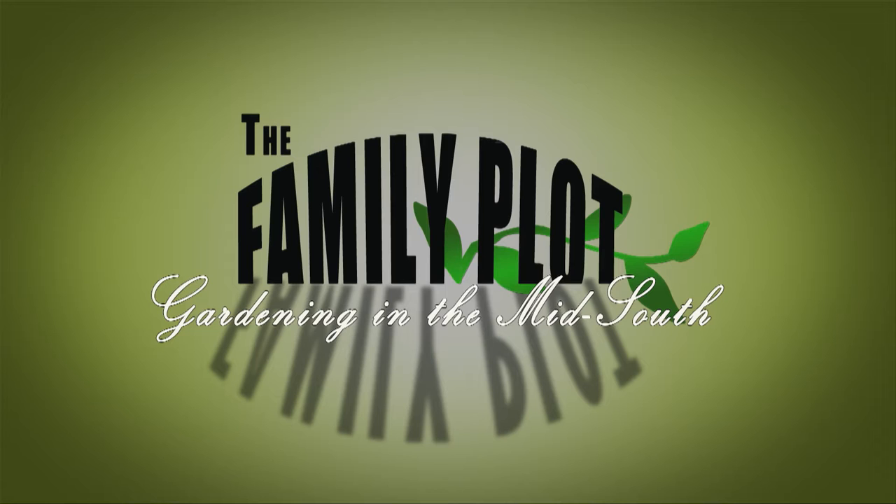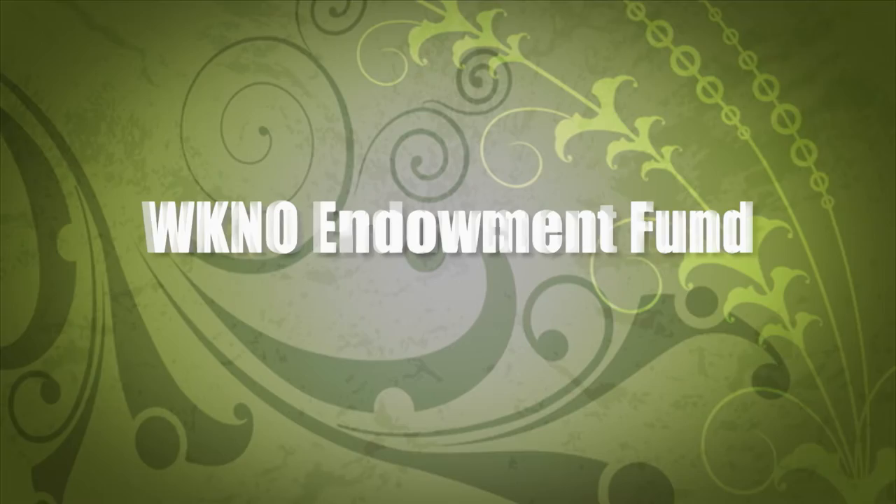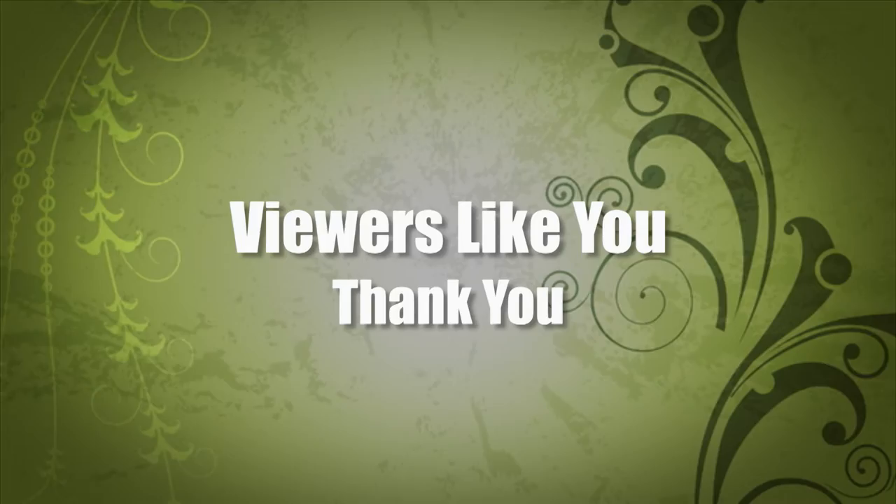Production funding for The Family Plot, Gardening in the Mid-South is provided by the WKNO Production Fund, the WKNO Endowment Fund, and by viewers like you. Thank you. Welcome to The Family Plot. I'm Chris Cooper. Today we are going to spend the whole time showing you the answers to questions we have received over the last few months. We did not have time to air them, so here they are.